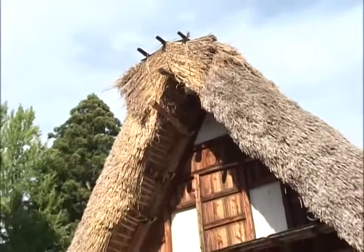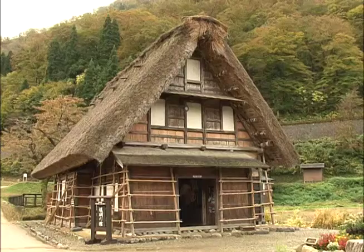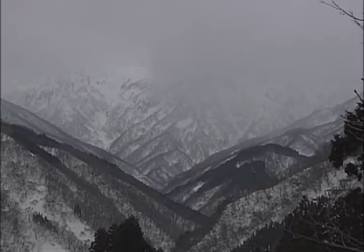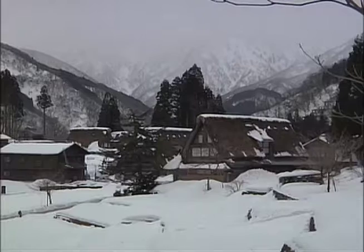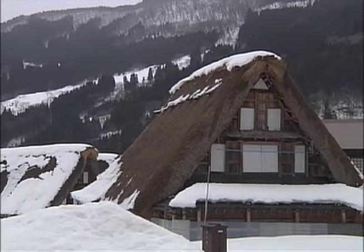The slope of the hay thatch can be as much as 60 degrees. Gokayama gets some of the heaviest snowfall in Japan. This roof design allows the wet, heavy snow to slide off easily, protecting the structure underneath.